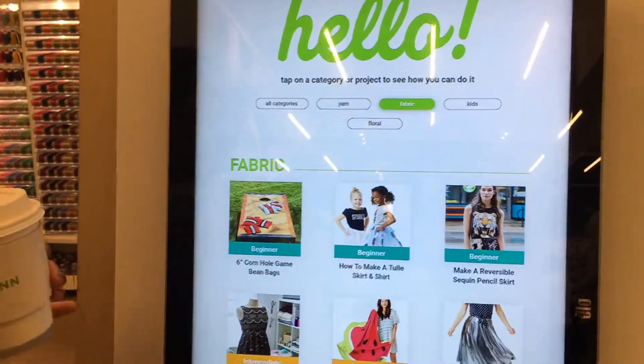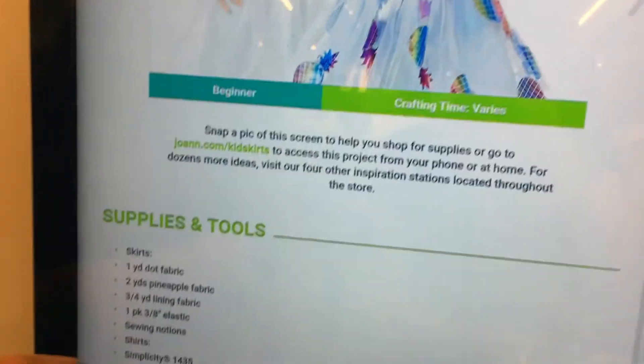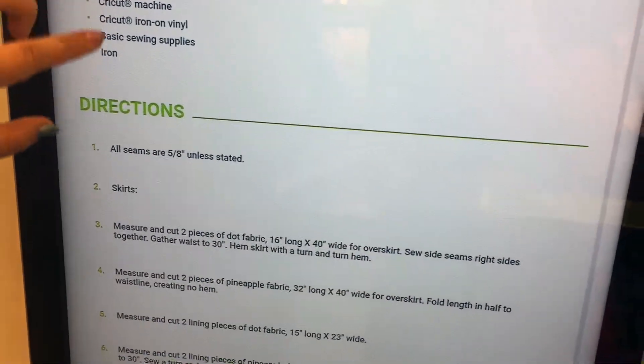Everything was very community-oriented while also being very self-serve. They had tables where lots of women were just sitting there knitting, having a good time and laughing, with an employee station nearby. They replaced the little paper project idea cards with a digital screen where you can go through and look at all the free project ads that used to be throughout the store. You can text or email them to yourself so you have them digitally — it's a great big touch screen.